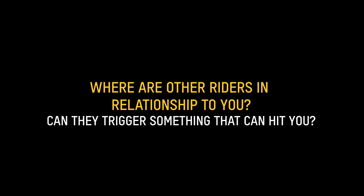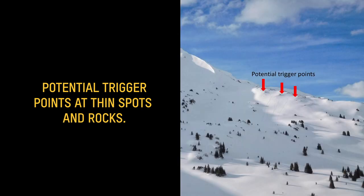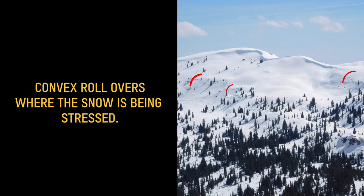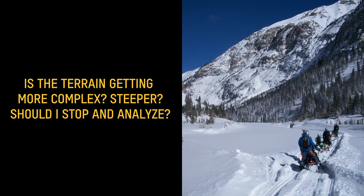Can they trigger something that could hit you? You want to avoid multiple burials. Rocks might be right underneath the surface and you can't see them. You may not even know where the thin spots are. Have to give yourself a wide margin of safety, especially with persistent weak layers and wind slabs. We're being very conservative in our terrain choices. Stopping and looking around gives you more insight to what's going on — you can miss valuable clues when moving at speed. I'm always looking for recent avalanches; the most observant rider tends to win.